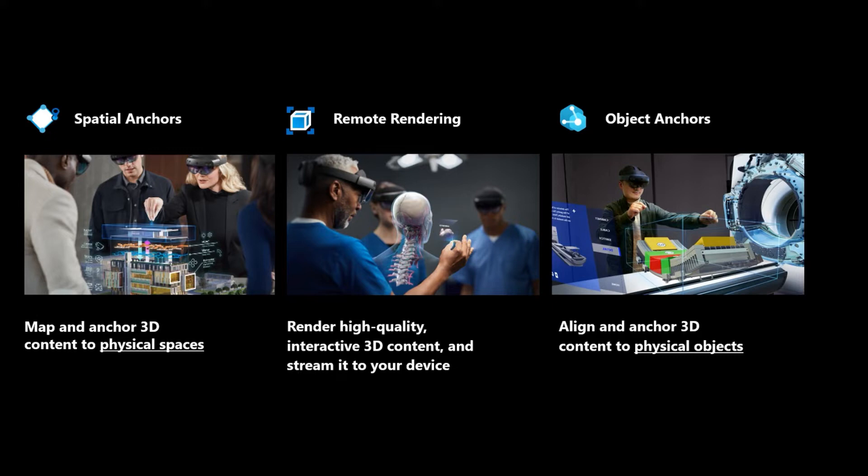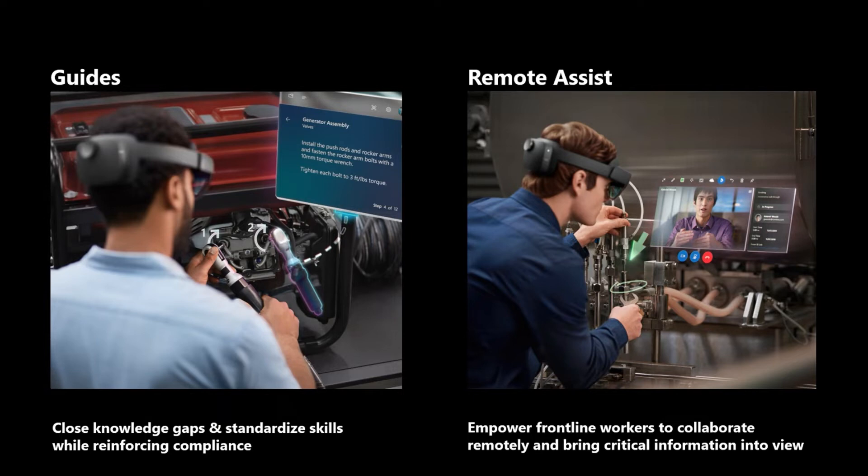Building on the device and platform layer, there is the application layer — two key applications within Microsoft's business applications portfolio: Dynamics 365 Remote Assist and Guides. Remote Assist is that over-the-shoulder expert experience when every minute of downtime is costly, whether in terms of money or human life. It's available on HoloLens 2 as well as modern mobile devices. Remote Assist integrates Power Platform and other enterprise applications like Field Service and OneDrive, and its backbone is Teams, enabling organizations to build on their existing Microsoft collaboration investment.